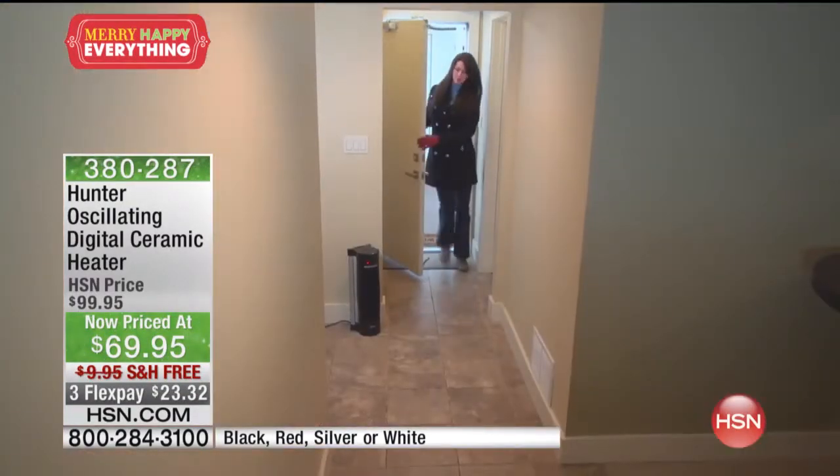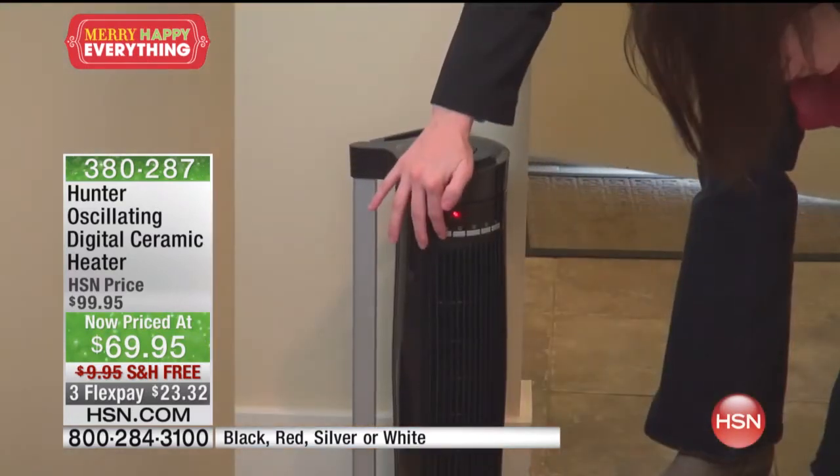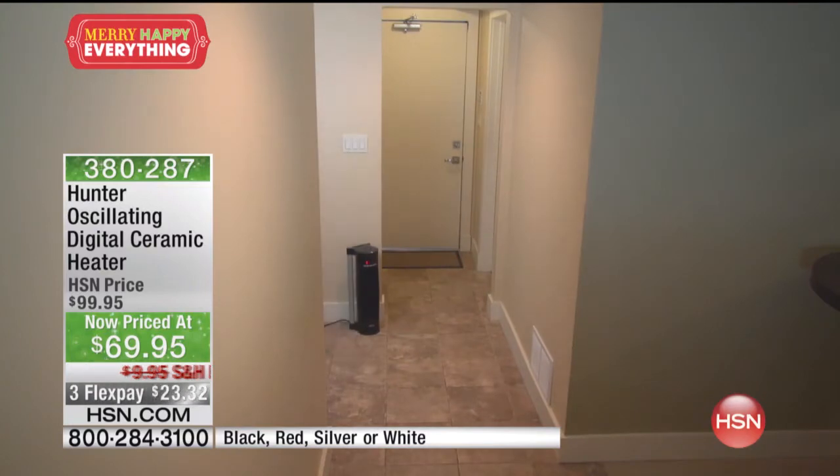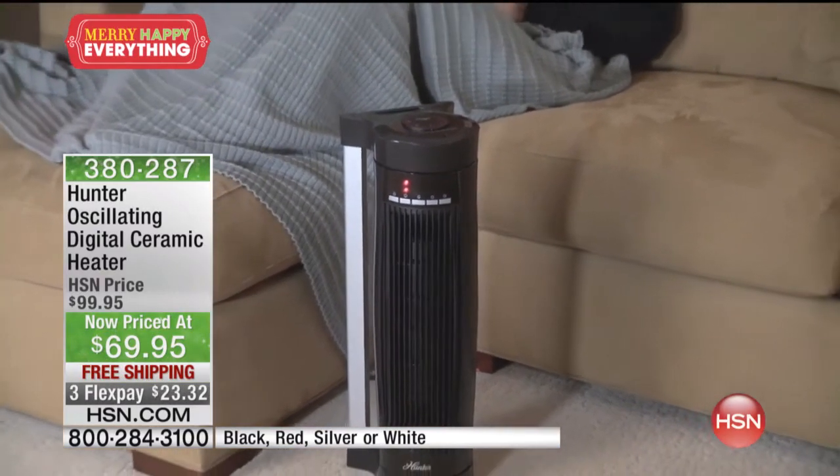It dawned on me when I was playing with it earlier — I'm going to get one for my garage. I had one sitting down on the floor before, and that's fine, but having it blow down on you when you're at the workbench is something else.